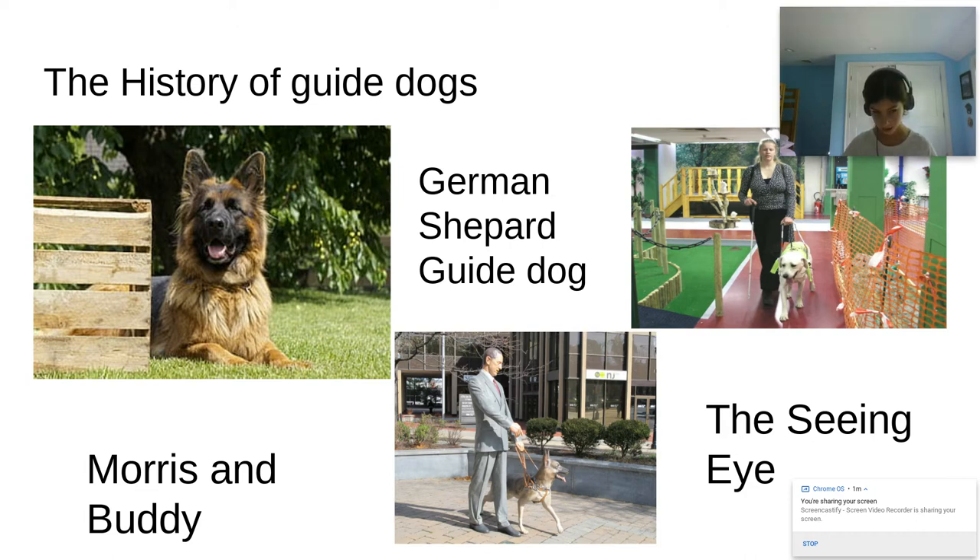Morris and his guide dog Buddy traveled all over the U.S., getting restaurants, hotels, and even small shops to allow guide dogs inside. Now guide dogs are allowed all over the globe, and the Seeing Eye is still open today.